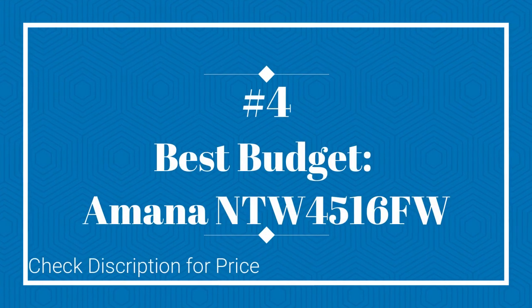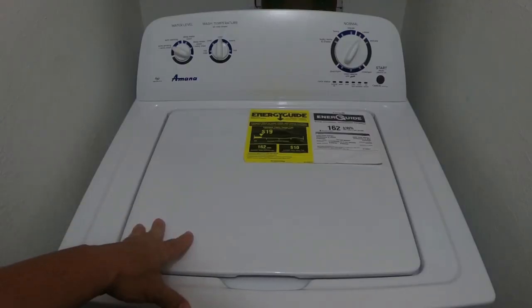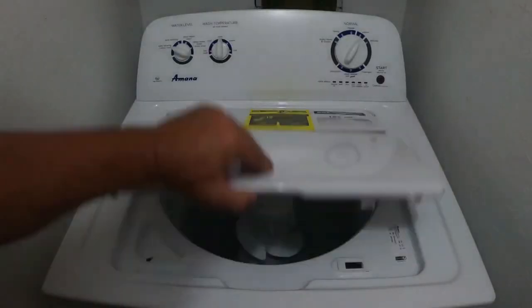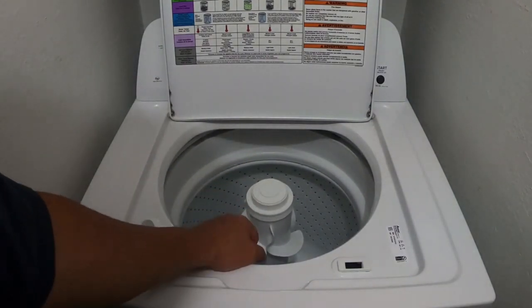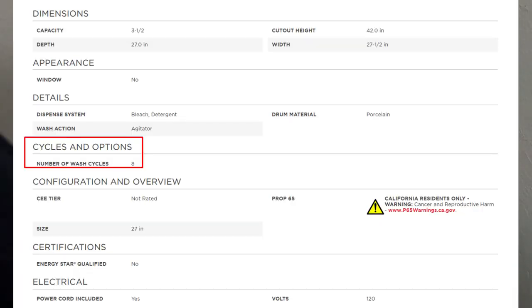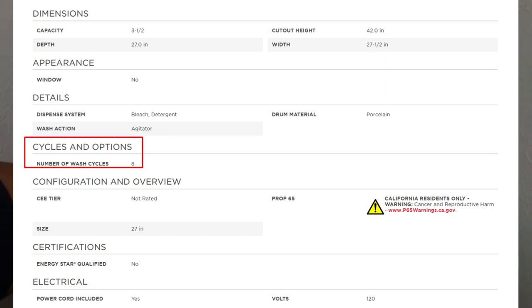On number 4 Best Budget: Amana NTW 4516FW. The Amana NTW 4516FW is a budget washing machine that won't short-change you in terms of features or performance. This basic model is much loved by users for its reliable operation, effective cleaning, and affordable price tag.